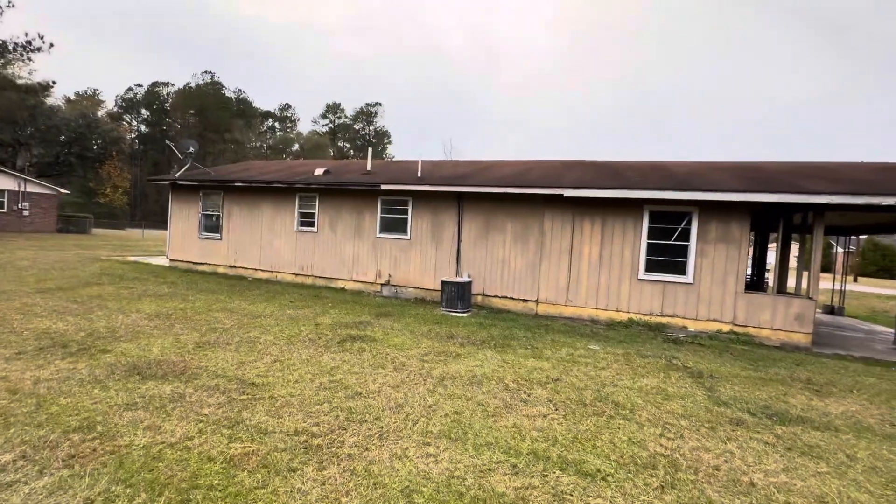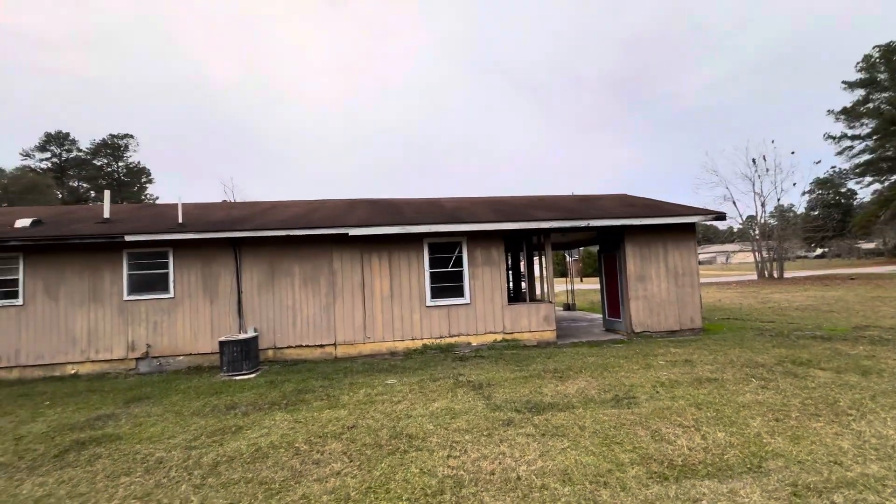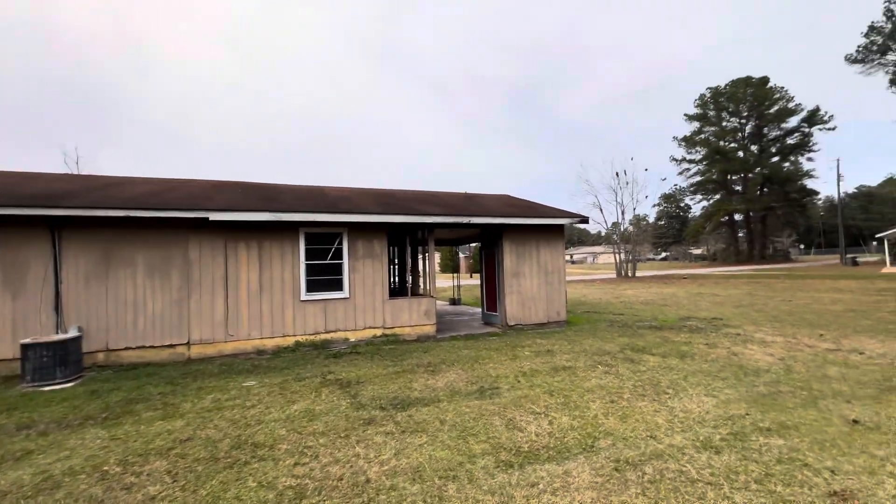The siding, though, it's pretty bad. The roof looks pretty old. No gutters.